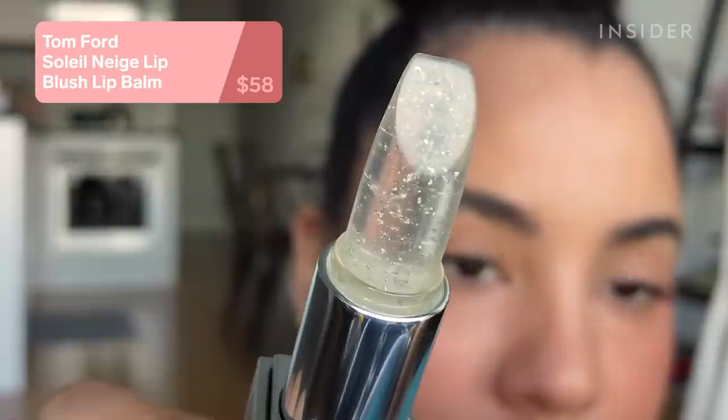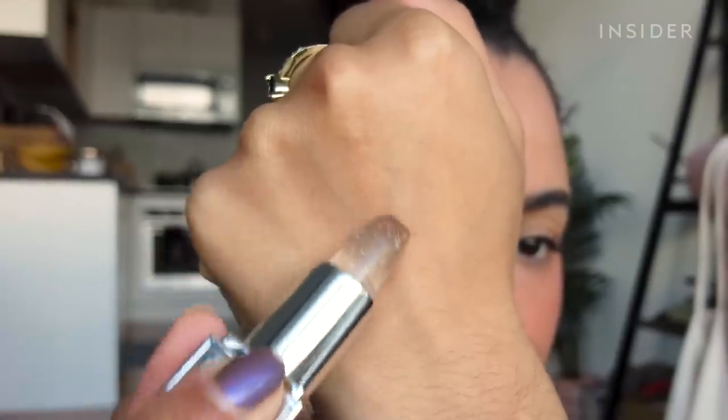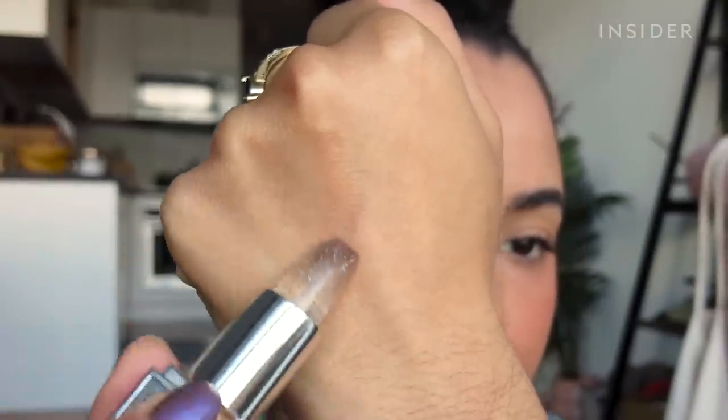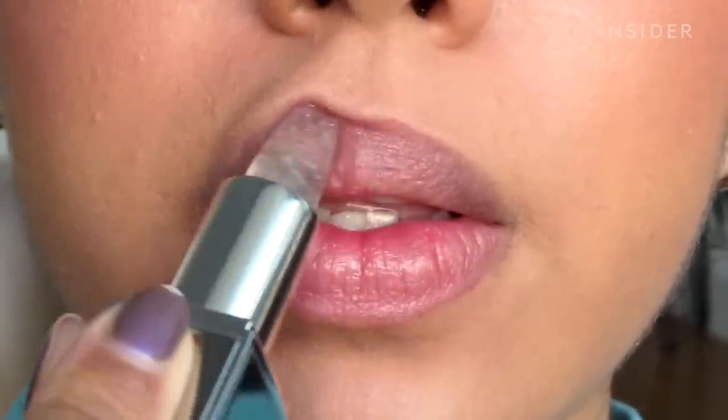This is the Tom Ford Sole Neige lip blush lip balm. It's a transparent balm with platinum flex in it — one of those color-changing products that turns into a deep pink shade once applied. Lip blush is a really good way to describe it because it makes your lips look so rosy. The balm formula is really nice and hydrating, but no one on planet earth needs a $58 lip balm.